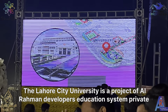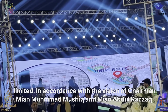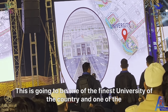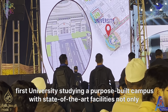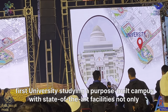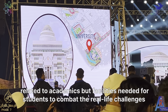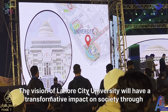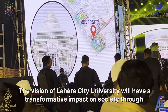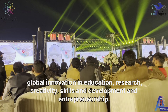The Lahore City University is a project of Al-Rahman Developers Education System Private Limited. In accordance with the vision of Chairman Mia Muhammad Mushtaq and Mia Abdul Razaq, this will be one of the finest universities in the country — one of the first starting with a purpose-built campus with state-of-the-art facilities, not only for academics but for equipping students to combat real-life challenges. The vision of Lahore City University will have a transformative impact on society through continual innovation in education, research, creativity, skills development, and entrepreneurship.